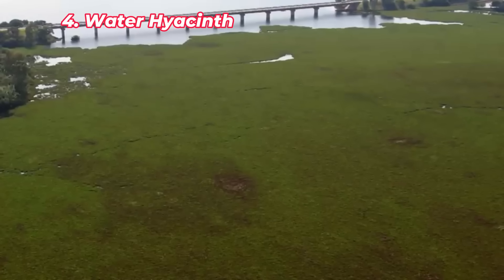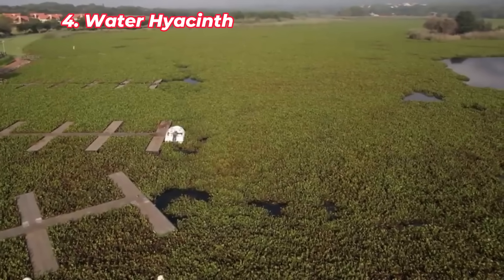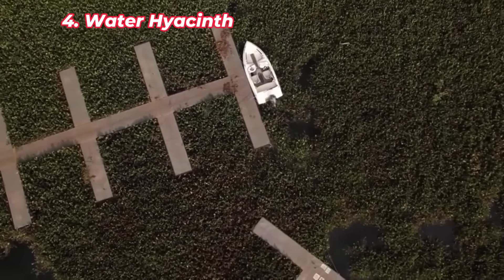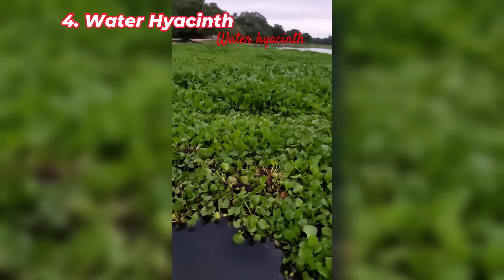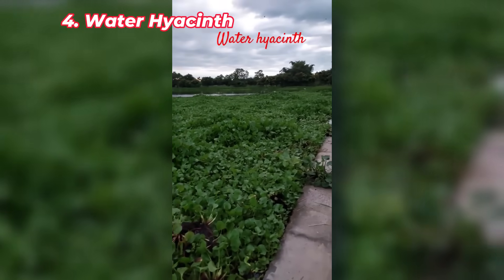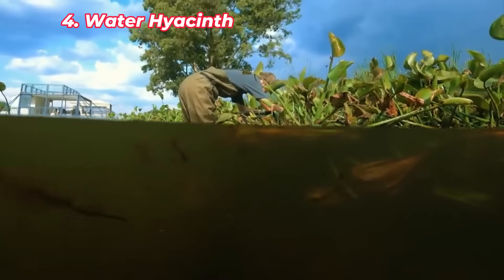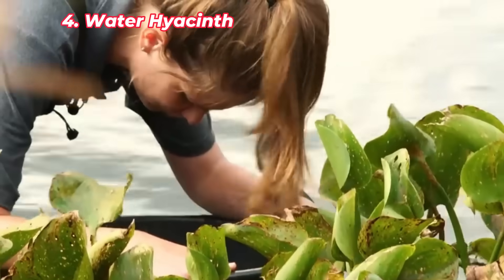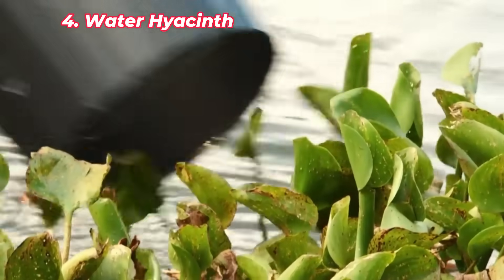The water hyacinth is a floating plant that looks beautiful, but is incredibly destructive to Florida's waterways. Originally introduced as an ornamental species from South America, it has spread rapidly, covering the surfaces of lakes and rivers in thick mats. These mats block sunlight, which decreases oxygen levels in the water, harming fish and aquatic life. Water hyacinths also clog waterways, making it difficult for boats and impacting irrigation. Despite ongoing efforts to control it through mechanical removal and herbicides, water hyacinth remains a persistent problem, threatening both aquatic ecosystems and Florida's economy.